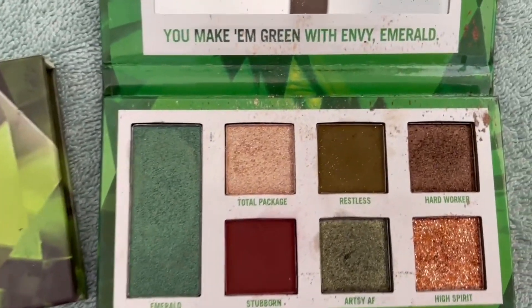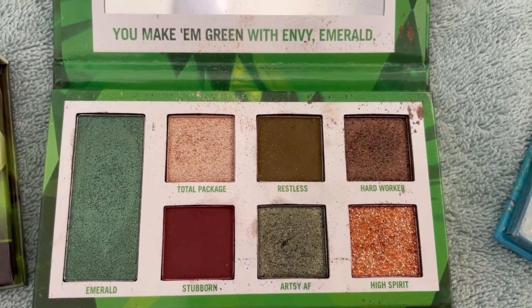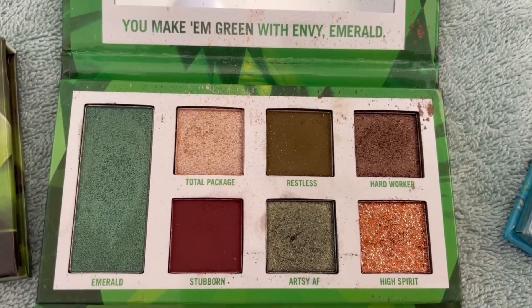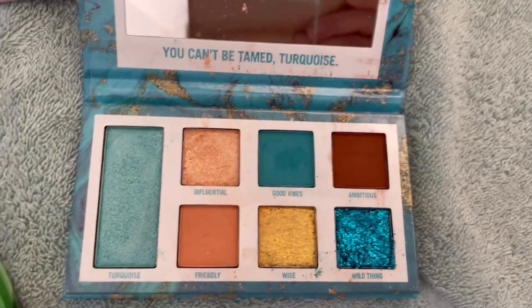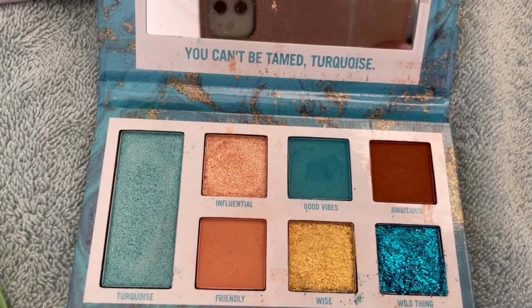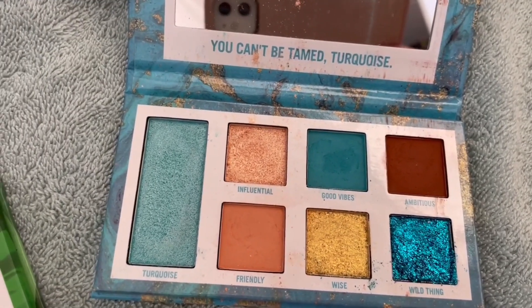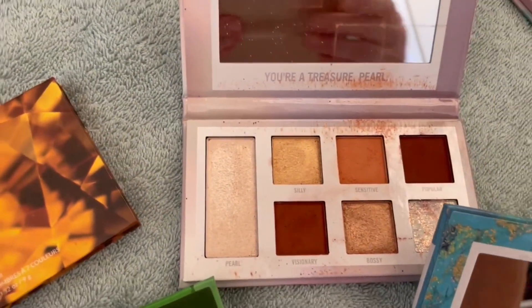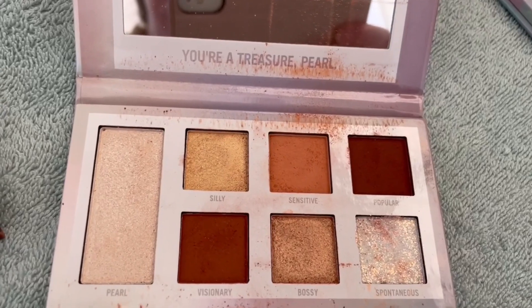Emerald for May — I'm going to go with Artsy AF as my target shade. In the Turquoise for December I'm going to target the pressed glitter Wild Thing. And in the Pearl for June — I wear this one quite a bit, as you can see — I'm going to target Bossy.